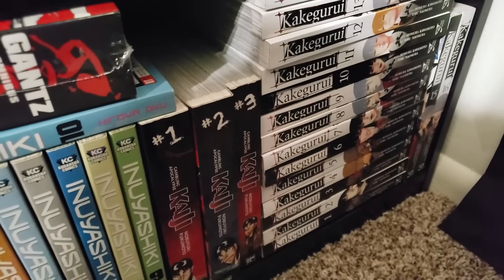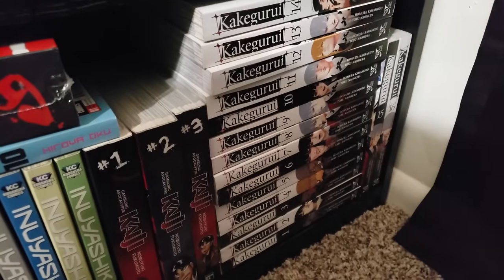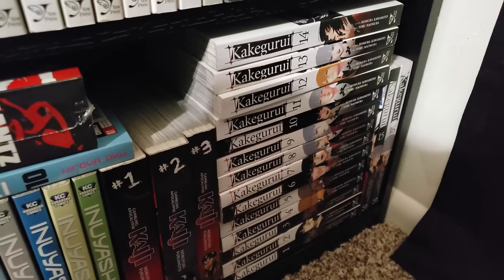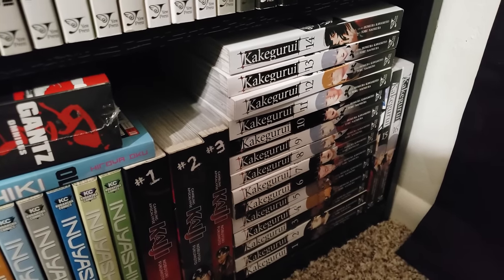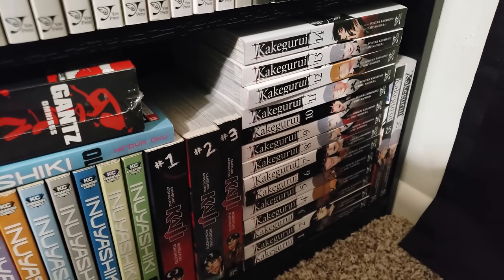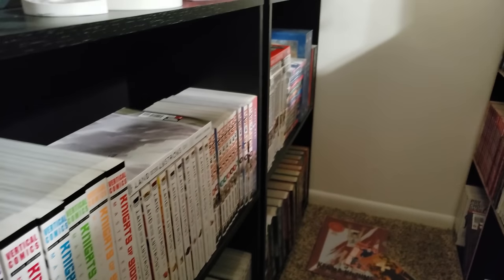Moving down the road, we have Kakegurui, volumes 1 to 16, up to date. I've read four volumes of this — I don't like the storytelling of it, but I do like the gambling aspect of it, especially because I do gamble a little bit on the side at the casino playing poker. So yeah, this is a fun series but there are just some problems with the actual writing itself.